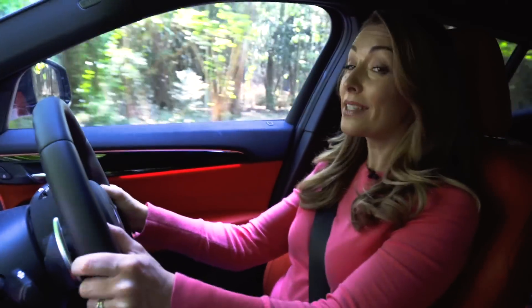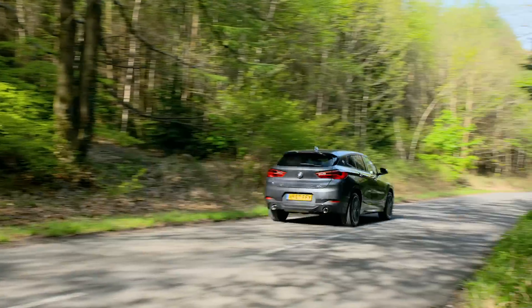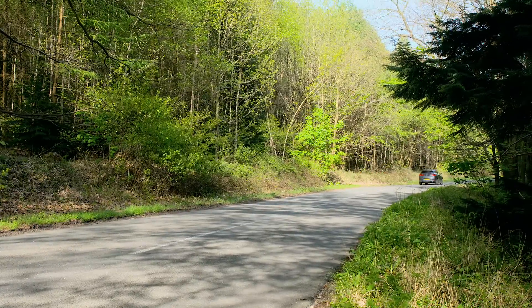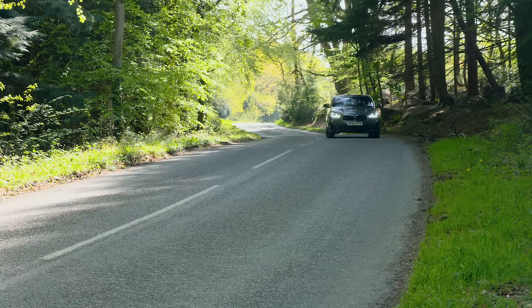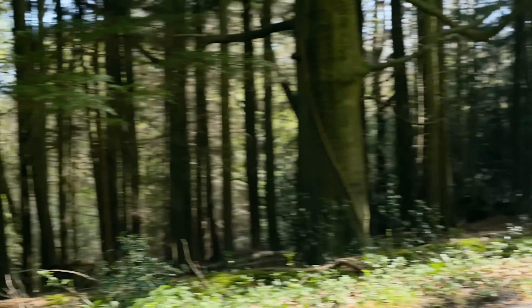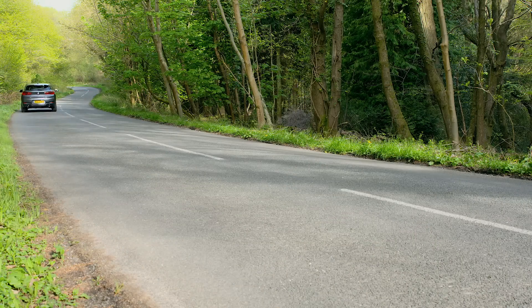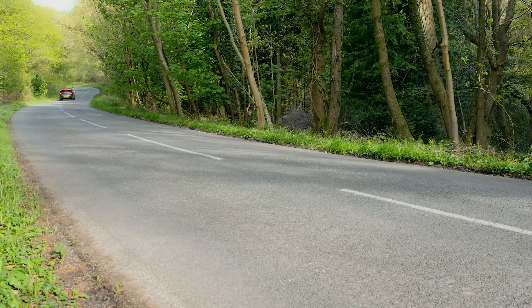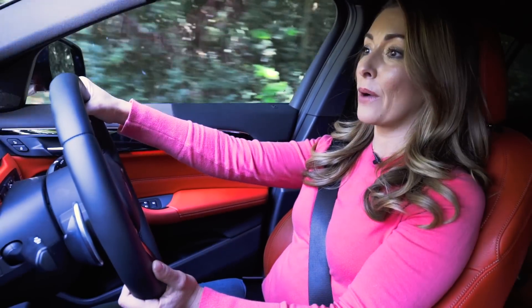Despite its sporty looks, the X2 is more designed for everyday driving than the track. That doesn't mean it's lacking in any capabilities though — this is a BMW after all. The X2 fares a lot better in the corners than it does on the straights. Little body roll and confident handling makes the X2 one of the better handling small SUVs out there. The ride is also very impressive, even in sporty M Sport trim. It's safe, comfortable and predictable.